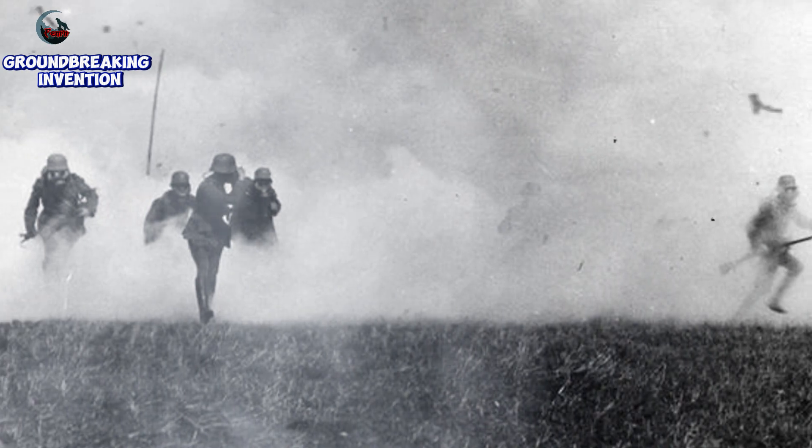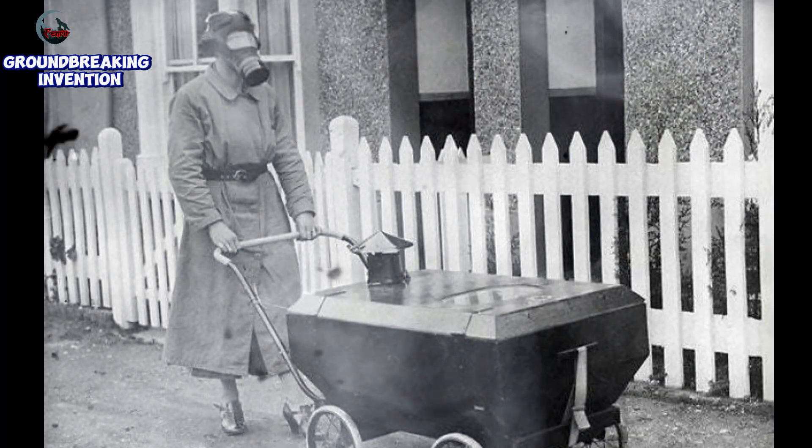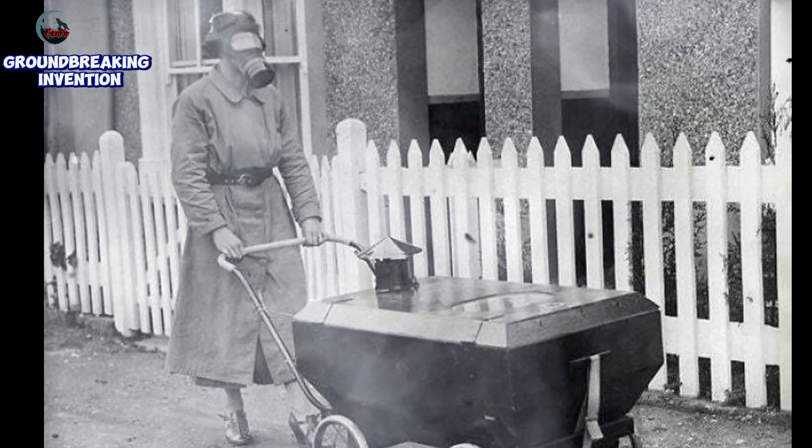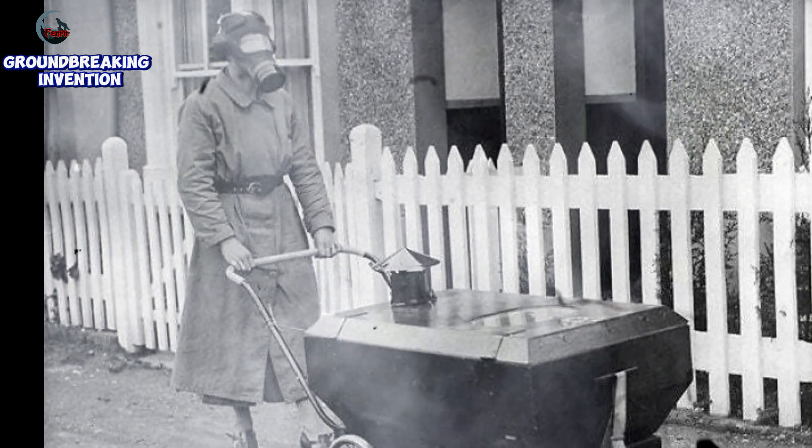The gas-proof pram featured an airtight lid equipped with a window and a gas mask filter. Its primary purpose was to protect babies from toxic gases during air raids or chemical attacks. The design aimed to create a safe cocoon for infants, allowing them to remain inside the pram while their parents navigated hazardous environments.